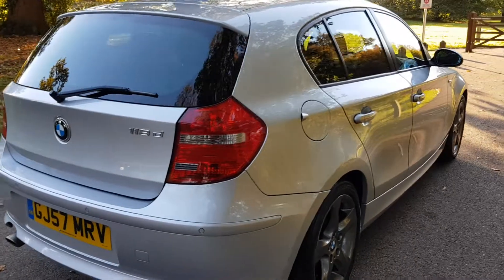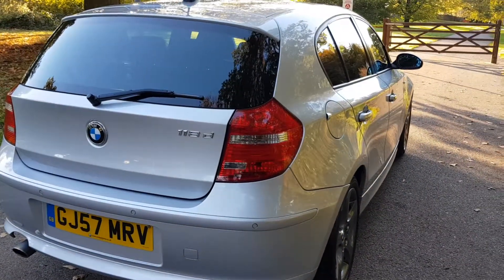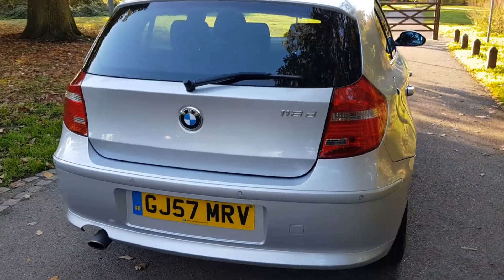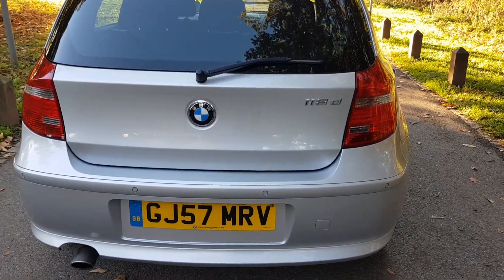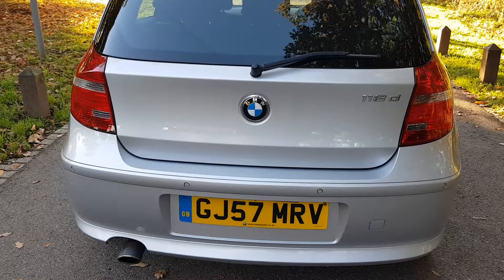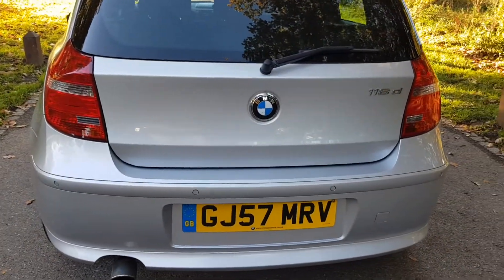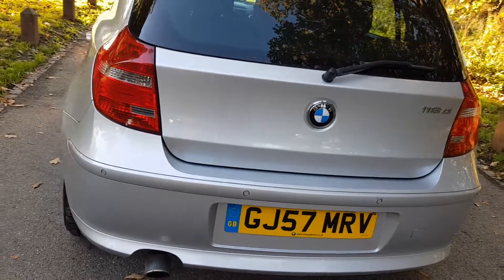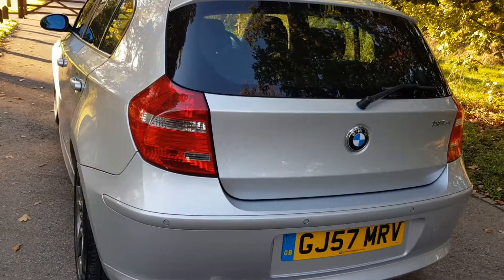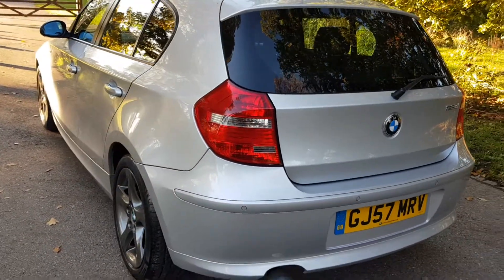I'm just going to briefly walk around the car. I'll hold the camera there for a little while — if you need to do any MOT checks, ring up BMW to verify service history, feel free to do that. Hopefully you've written that registration number down. In terms of the specification, it's quite a high spec car.